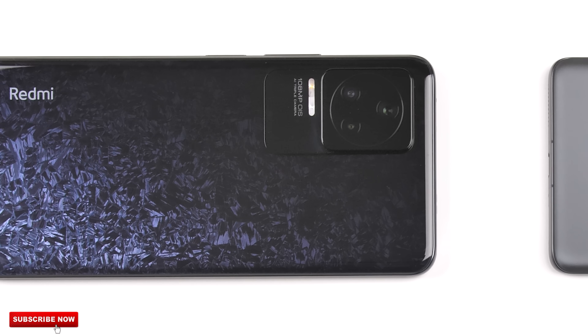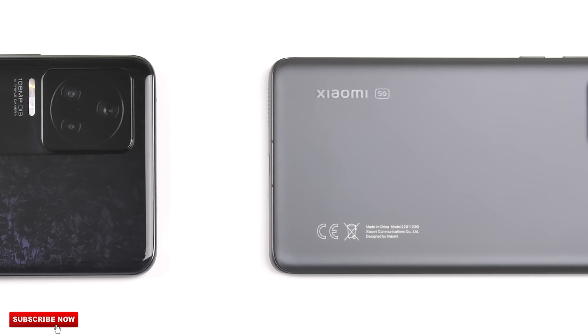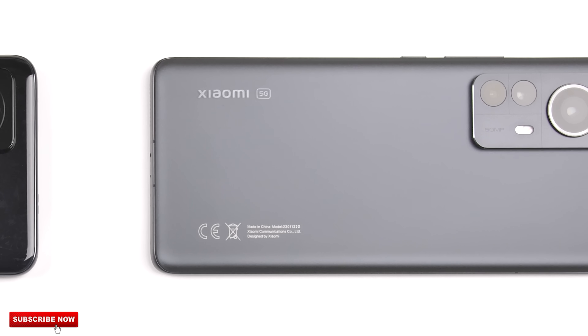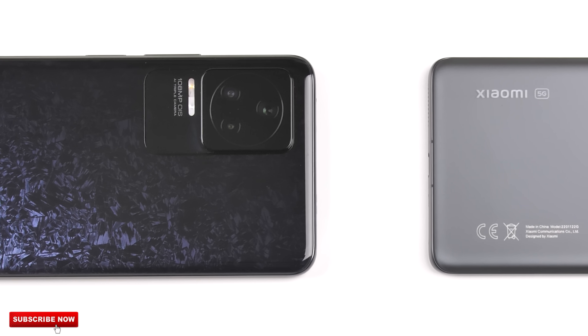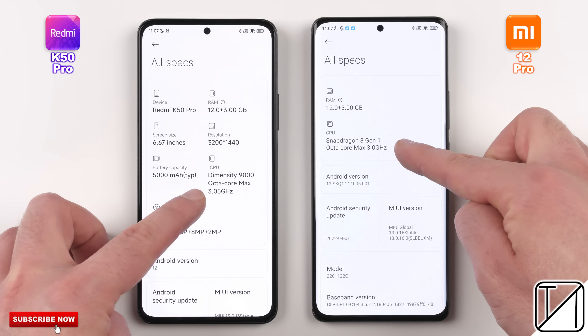Today we will be putting an end to all of these questions by comparing the Dimensity 9000 run Redmi K50 Pro to the Snapdragon 8 Gen 1 powered Xiaomi 12 Pro in the speed test. Both devices are kitted with UFS 3.1 storage and 12 gigs of RAM, but the Redmi has LPDDR5X modules while the Xiaomi is using LPDDR5 RAM.